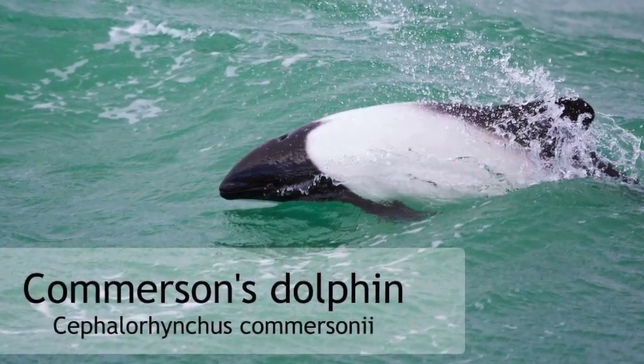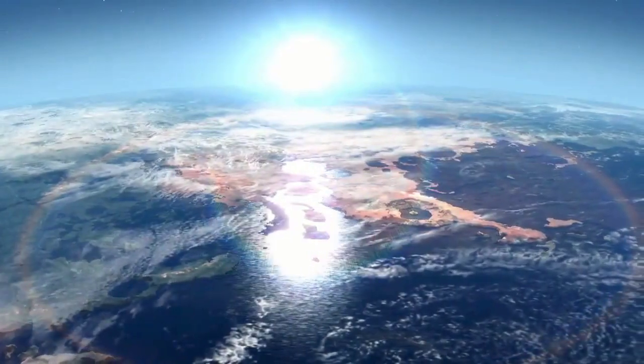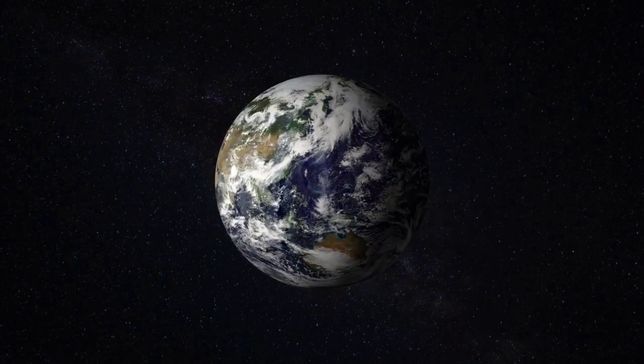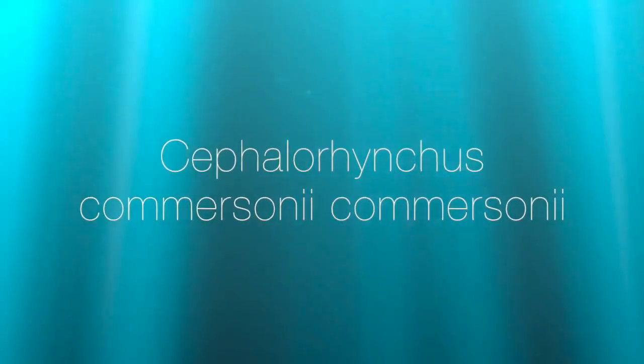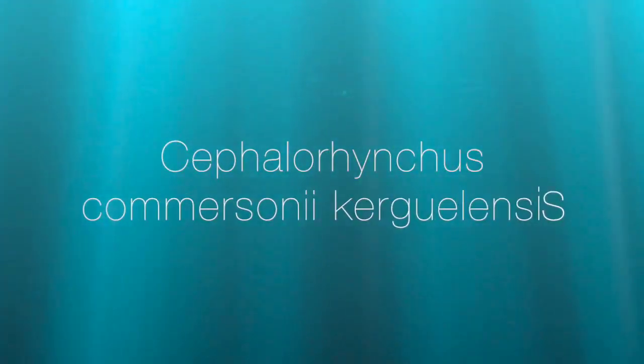Commerson's Dolphin information. In two very specific places of the earth, there inhabits a dolphin with a compact body and black and white skin color — the Commerson's Dolphin. This cetacean has two subspecies, each with a similar appearance but with habitats separated a long distance.